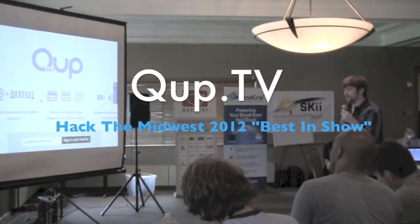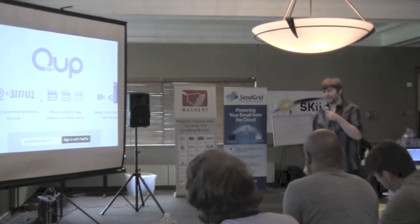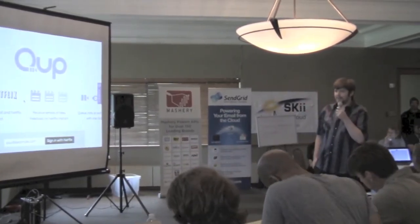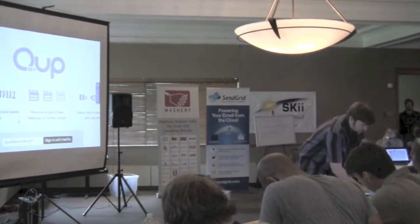I created something that I really wanted, which was email notifications for new things that come out on Netflix Instant. I use the Netflix API, the Rotten Tomatoes API, and SendGrid to put this together.